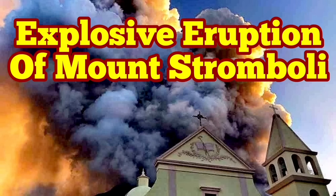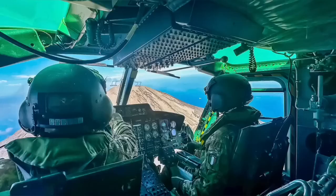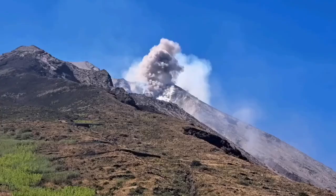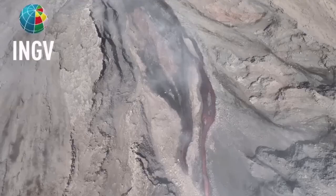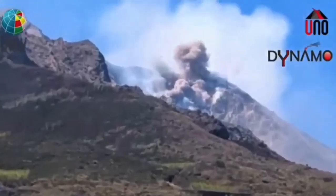Civil Protection and the Italian Army were using a helicopter to check the instruments on the summit and the flanks of Mount Stromboli, the island in the Mediterranean Sea in southern Italy. And then they witnessed this event — an explosion, a pyroclastic explosion, which created a flow, an avalanche of pyroclastic material. These are the hot, shattered rock pieces and ash which flow like an avalanche down the slope.